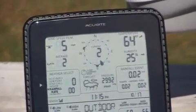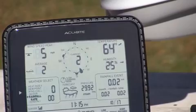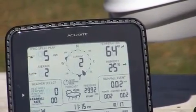In the middle we have a rosette with your wind direction. As you can see it gives you the current wind direction, where the wind is coming out of. But a really nice feature is it gives you the last couple of readings as well.